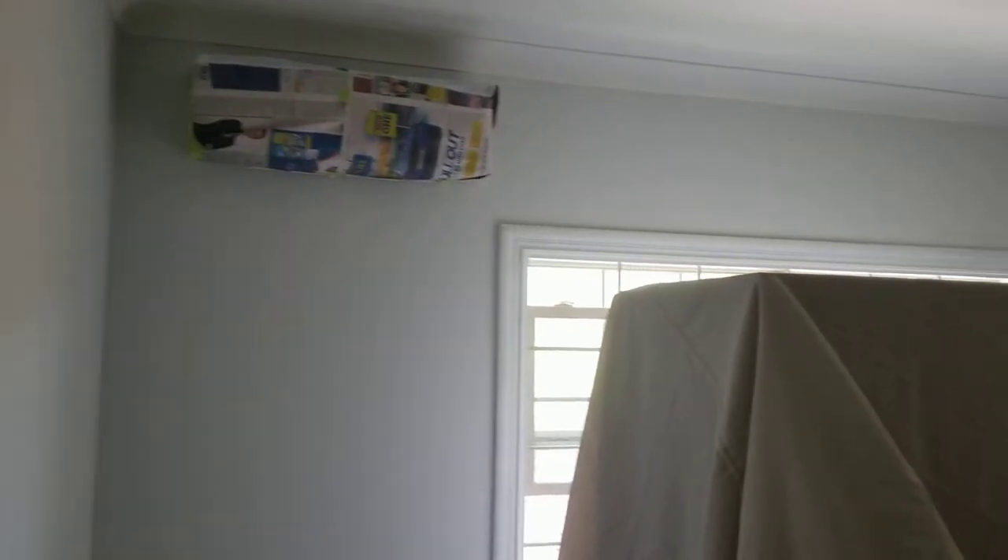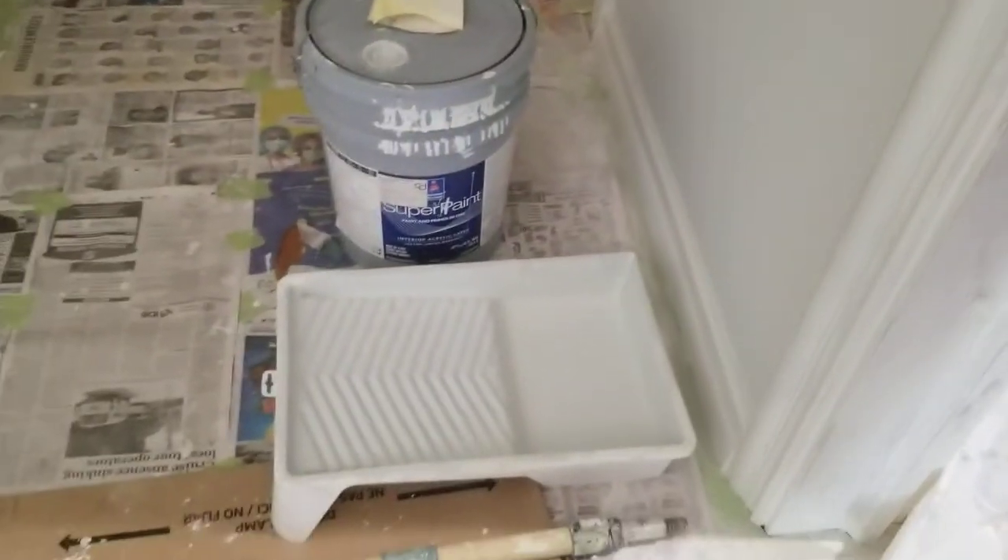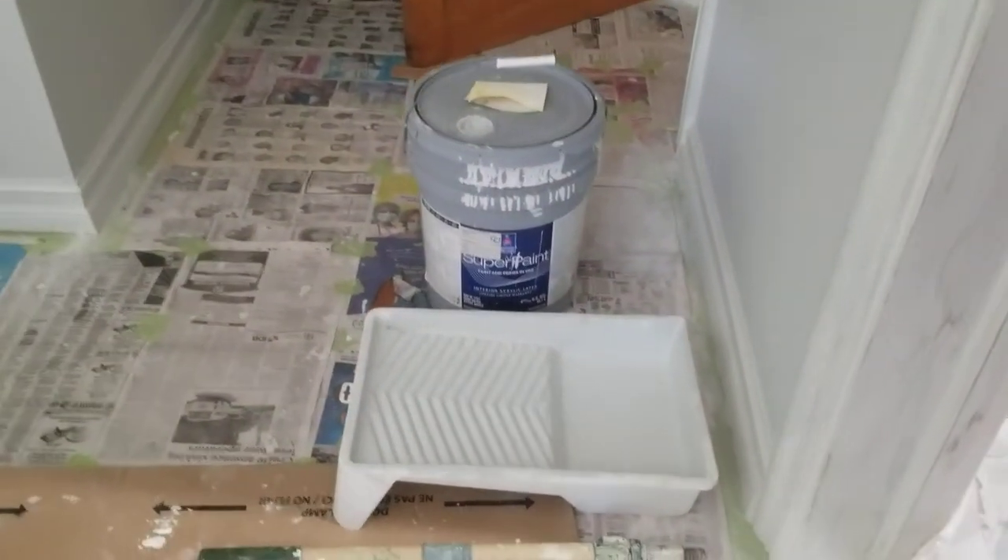Look over there — still have a little bit of touching up to do in this room. That's how we mask it up, guys, using Sherwin-Williams product. Just going to let you see Super Paint from Sherwin-Williams.